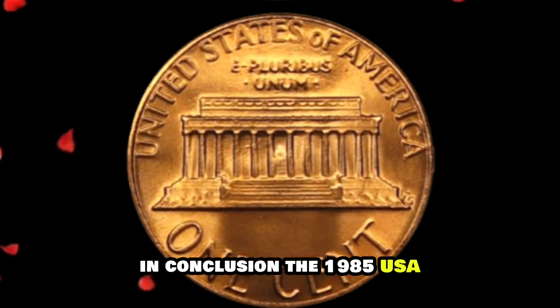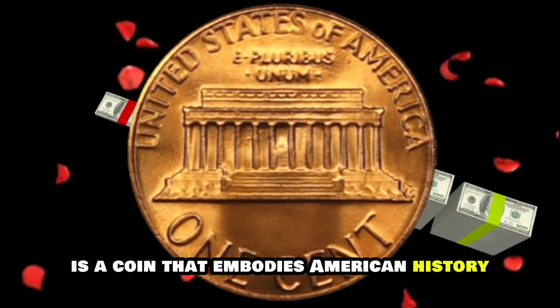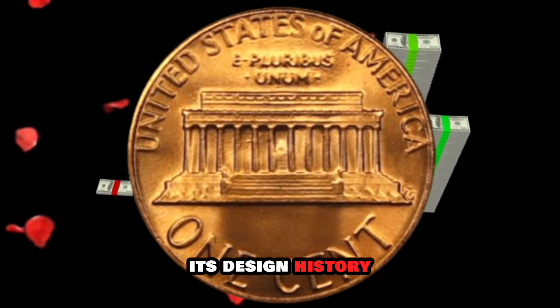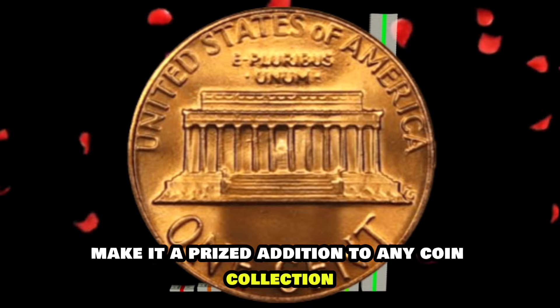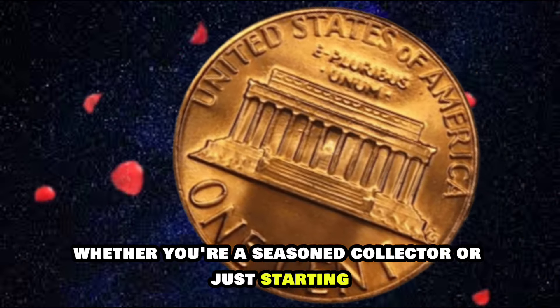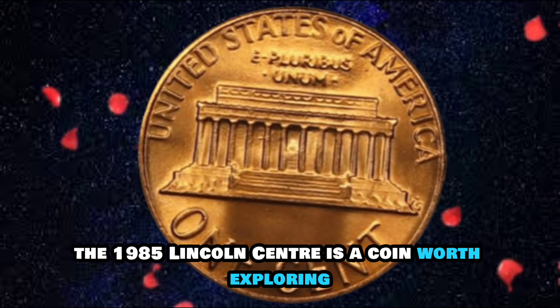In conclusion, the 1985 USA Lincoln One Cent Penny is a coin that embodies American history and numismatic significance. Its design, history, rarity, and value make it a prized addition to any coin collection. Whether you're a seasoned collector or just starting out, the 1985 Lincoln Cent is a coin worth exploring further.